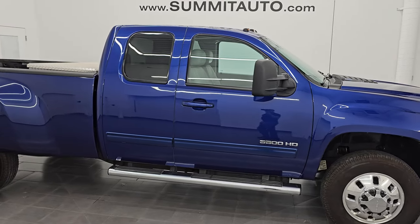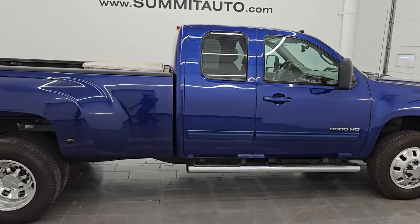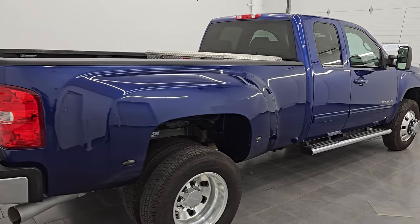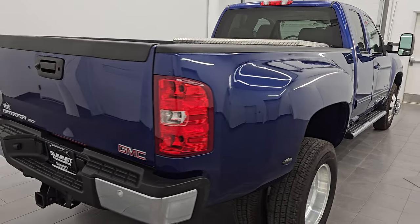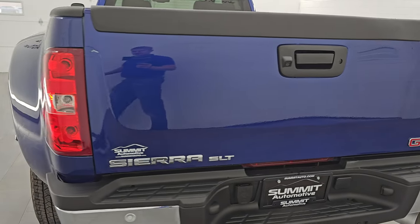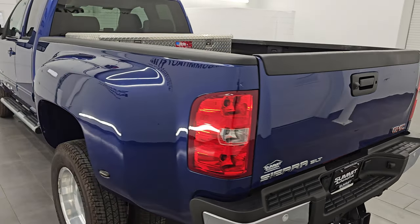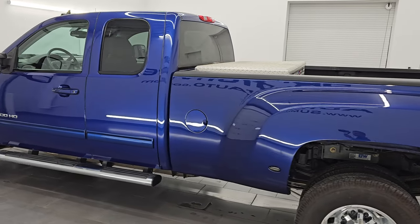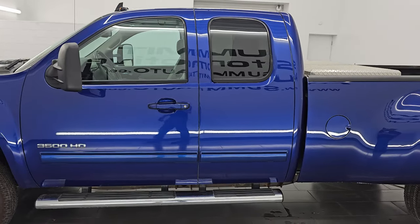Hey, this is Brett. Hope everybody's having a great day. I am super excited to go over this ultra low mileage 2013 GMC Sierra 3500 extended cab long box dual rear wheel SLT package. This is stock number 14763Z. I am here at Summit Automotive in Fond du Lac, Wisconsin — your new and used heavy duty truck headquarters.